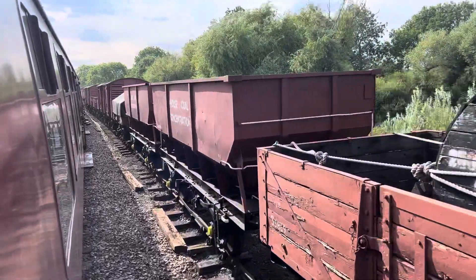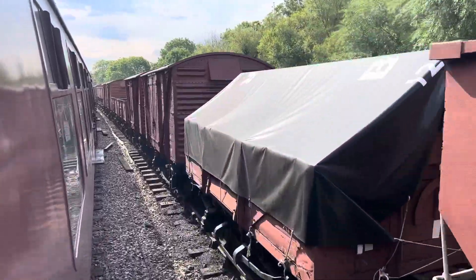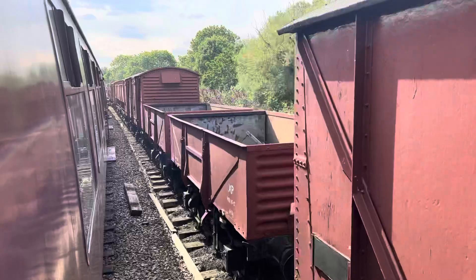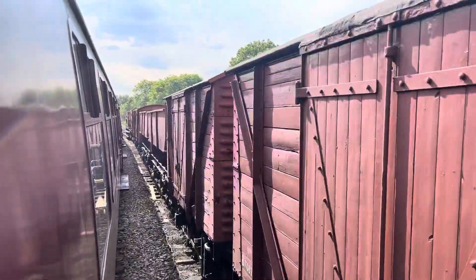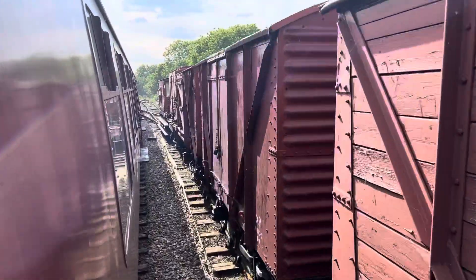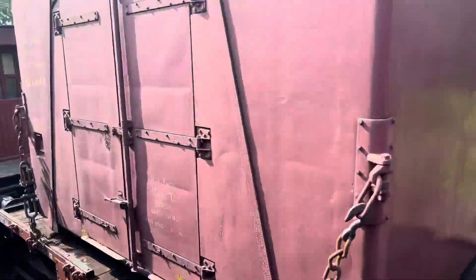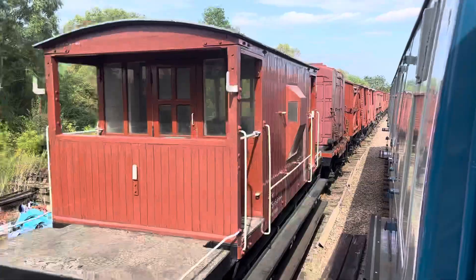There's a particular wagon here I want you to see. It's an AF container wagon — very rare and there aren't many around. Here it is, this one here. That's an AF container wagon. I've got Bird's Eye models of that.